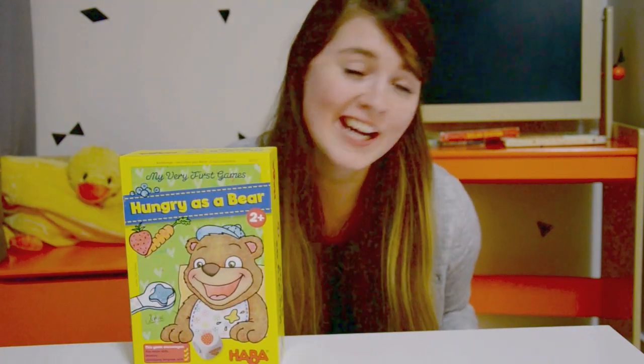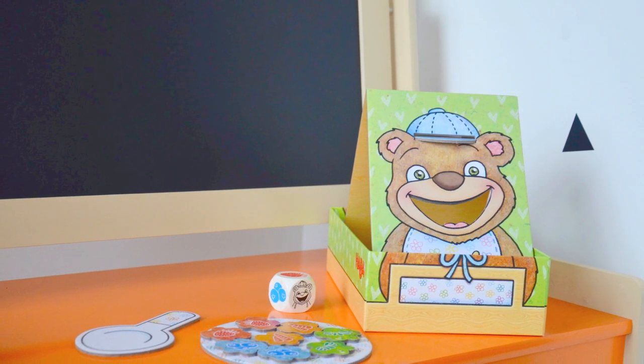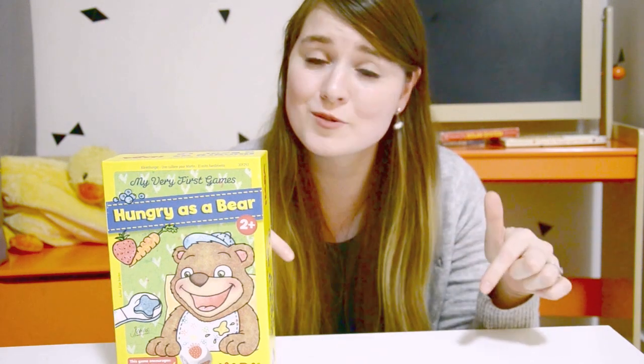Hi friends! Thanks for joining us on this episode of What's in a Game? Today we're playing a really fun game called Hungry as a Bear. It's targeted ages 2 and up and has three different variations of play so that it can grow along with your child. Make sure you stay until the end of this video because you want to find out how you can win our copy of Hungry as a Bear for your little tater tot. You can find this game in the description below if you're wanting to check it out for yourself.